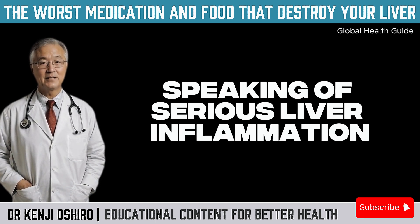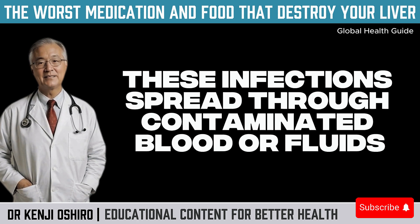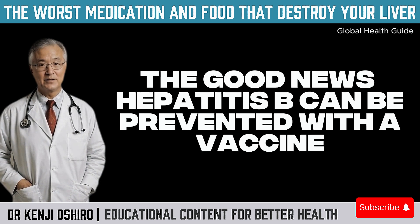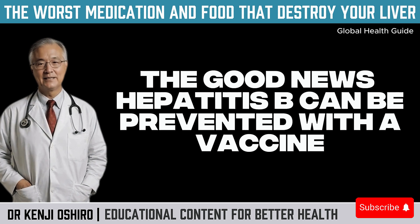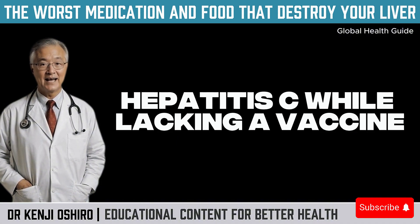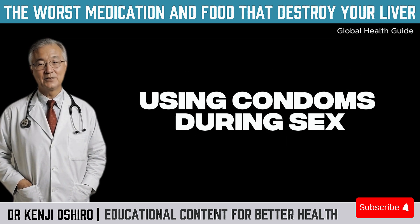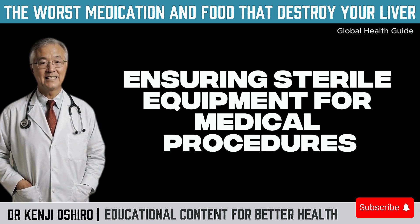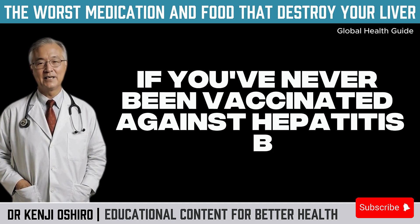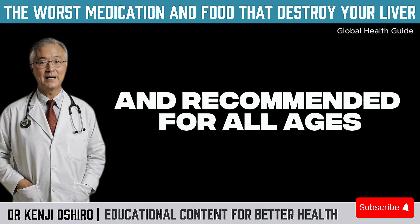Speaking of serious liver inflammation, we can't overlook viral hepatitis, especially types B and C. These infections, spread through contaminated blood or fluids, are still common worldwide. The good news? Hepatitis B can be prevented with a vaccine — one of the most effective and safe tools in modern medicine. Hepatitis C, while lacking a vaccine, can be prevented with simple steps: avoiding sharing sharp objects or needles, using condoms during sex, and ensuring sterile equipment for medical procedures, tattoos, or piercings. If you've never been vaccinated against hepatitis B, talk to your doctor — the vaccine is available at health clinics and recommended for all ages.